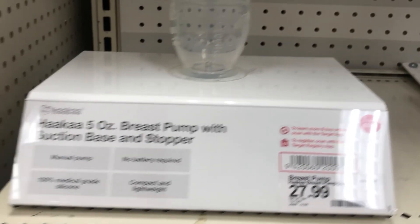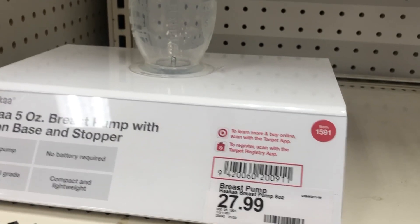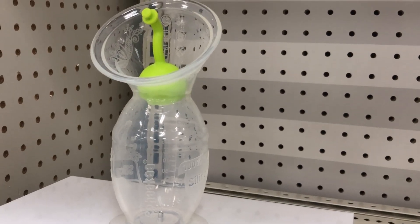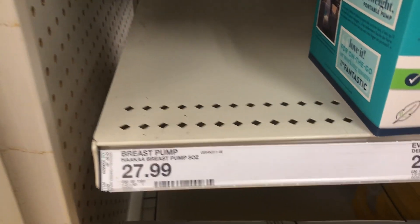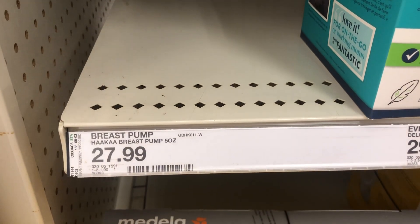Next is the Haakaa — I'm not quite sure if that's how you say it — but it's a breast pump that basically, once you're pumping or breastfeeding your child on one side, you collect the leakage. As you can see it's another popular item because it's completely sold out here.